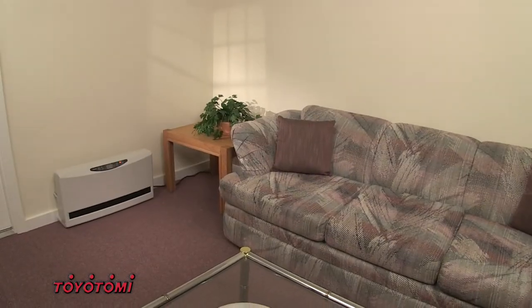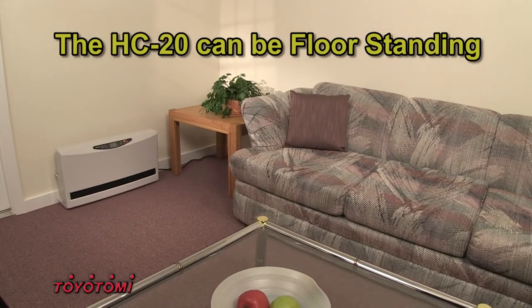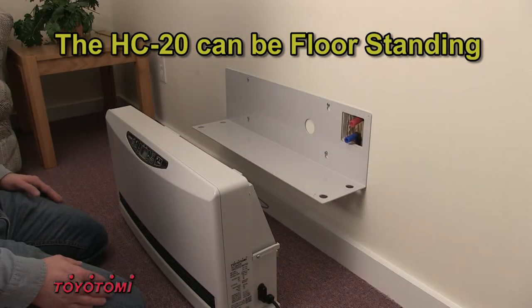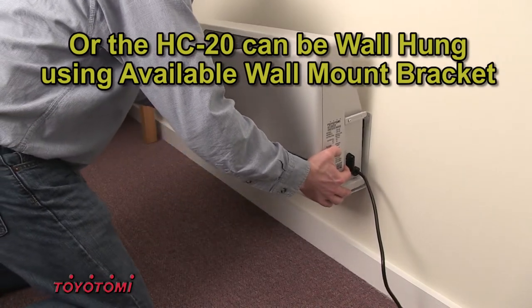Installation of the HC20 is simple and straightforward, requiring far less time than typical baseboard heating. The unit can be either floor standing or wall hung using the optional accessory wall hung bracket.